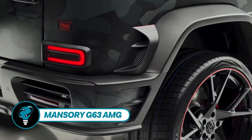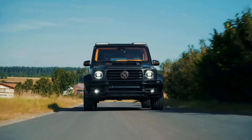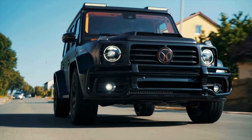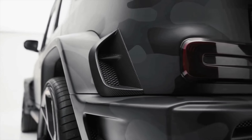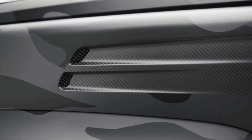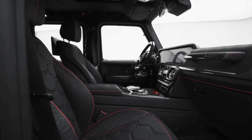The Mansory G63 AMG is once again under the spotlight as Mansory turns their attention to the Mercedes-Benz G63 AMG. One standout is their camouflage variant boasting 850 horsepower, accelerating from 0 to 62 miles per hour in just three and a half seconds thanks to enhanced turbochargers and state-of-the-art electronic systems. Top speed has been pushed to approximately 155 miles per hour. Known as the Star Trooper, this edition is limited to just 20 units. Mansory offers a total of eight distinct tuning packages for the G63.